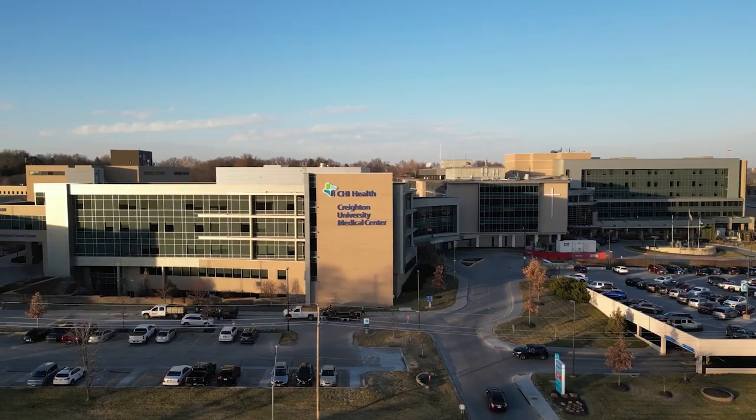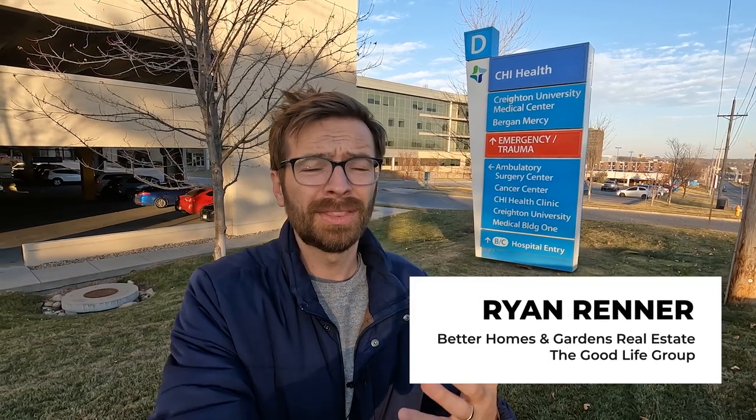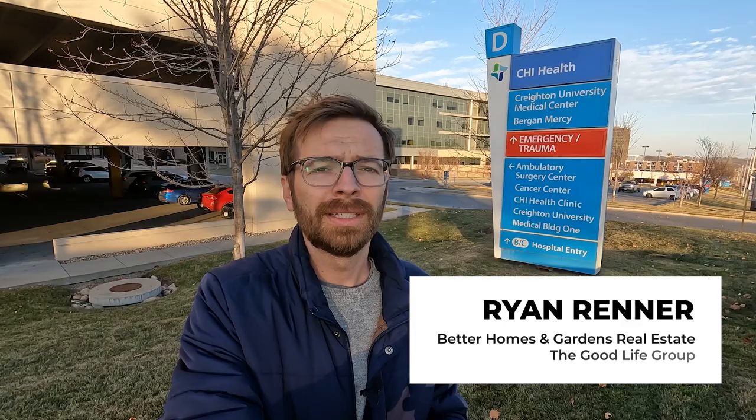So you just matched with Creighton University, but now you're scrambling to figure out where exactly you should live. In this video, I'm going to talk about some of the different options in the area so you can get a better idea of what there is to choose from and what might be a good fit for you. It's a little bit cold right now, so let's go back to my office and talk more there.